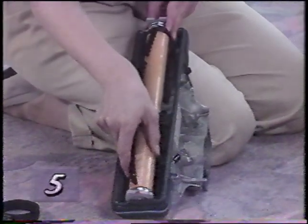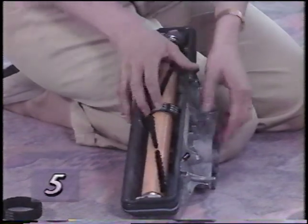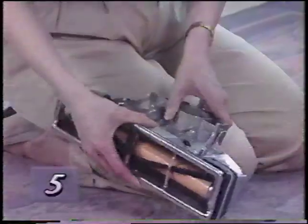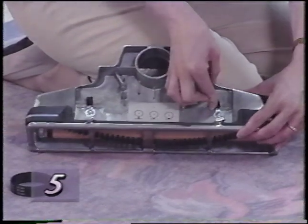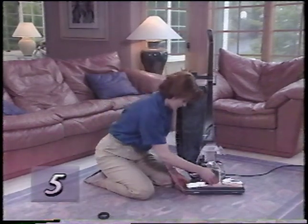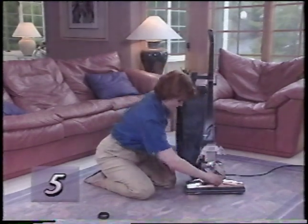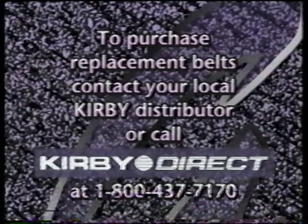Place the belt and brush roll back into the nozzle — it will only fit the correct way. Then center the belt on the brush. Carefully align the tabs on the front edge of the rug plate when replacing it and latch the two locks that hold it in place. Turn the belt lifter counterclockwise until the red arrows line up, making certain the belt is stretched to the top of the nozzle. Now you're ready to reattach the power nozzle and reengage the belt. To purchase replacement belts, contact your local Kirby distributor or call Kirby Direct toll-free at 1-800-437-7170.